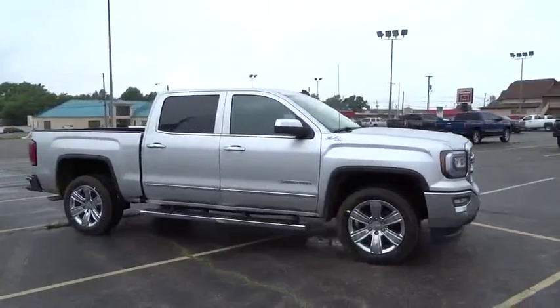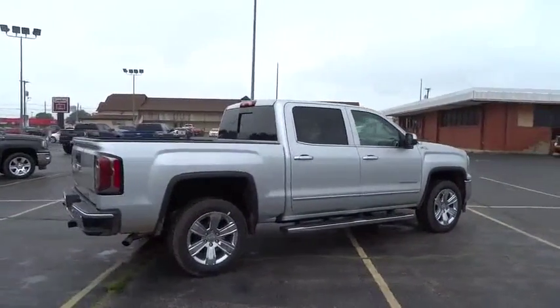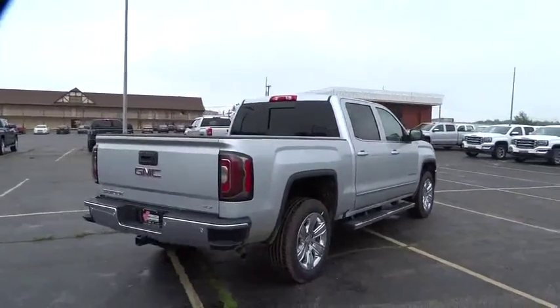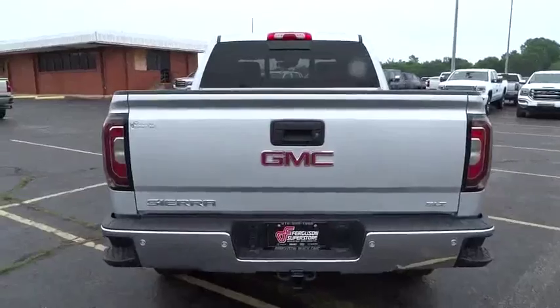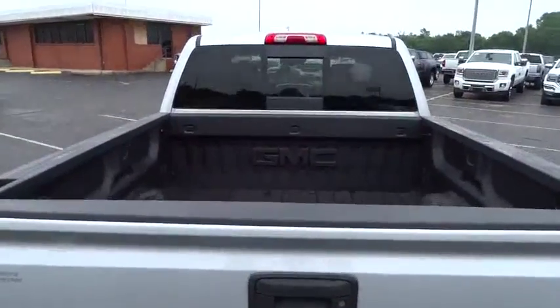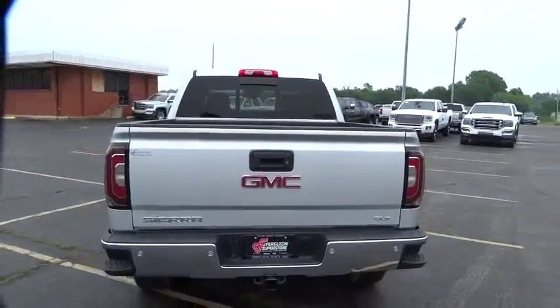The Sierra 1500 now comes standard with a Vortex 6.2-liter and 5.3-liter V8 engine, and an electronically controlled automatic transmission that combines high-capacity hauling capability with precise control.